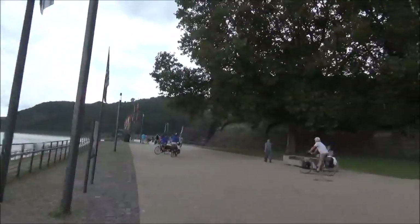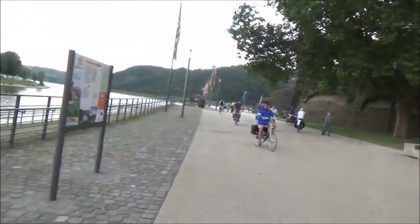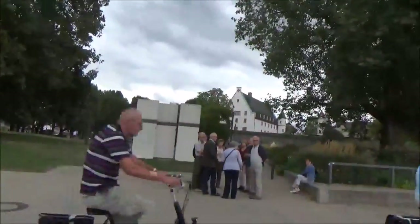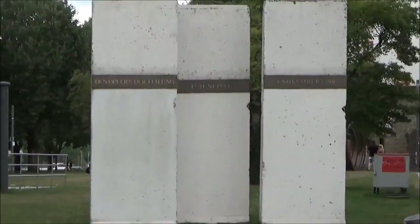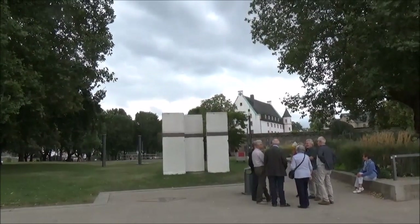We're at the Rhine River. We'll go up to the castle at some point. Just going to show you how beautiful this place is, because it's amazing. We'll do a little walkabout and then go to the castle — riding the ski lift. This is the Mosel River. There are three stone things over here — these are panels from the Berlin Wall, brought here.